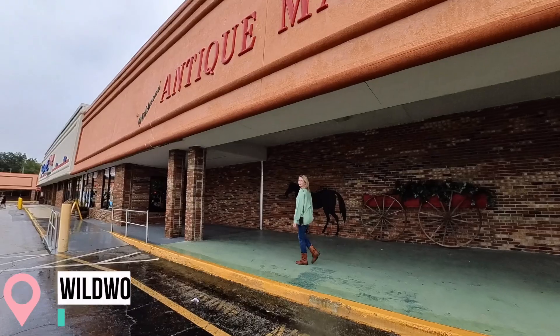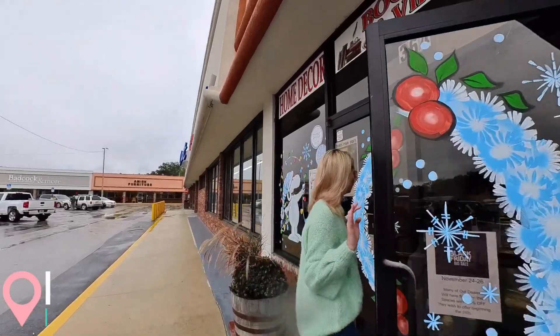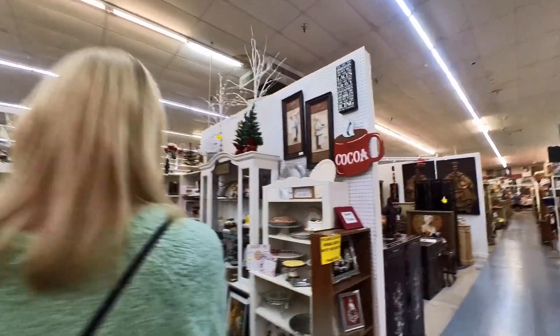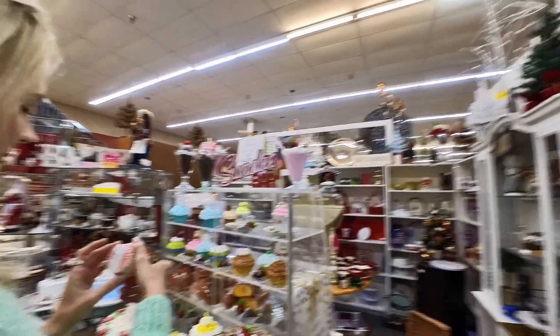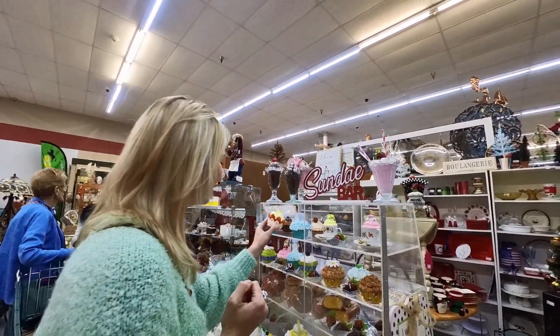Welcome to another episode of Circle Back Vintage. Today we are in Wildwood Antique Mall in Wildwood, Florida. It's the holiday season, so there are lots of beautiful things to look at, and most of what I purchased this day was all holiday related.